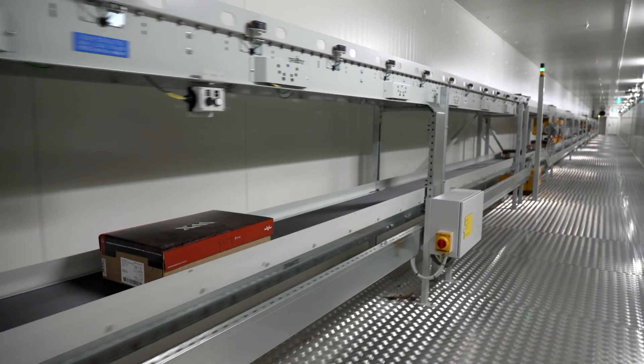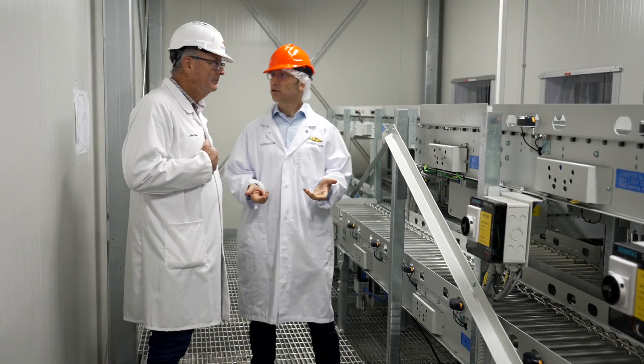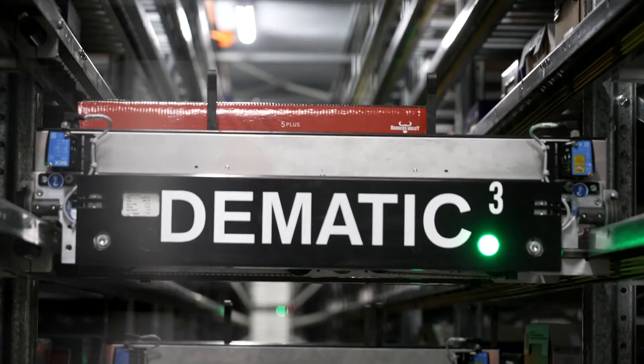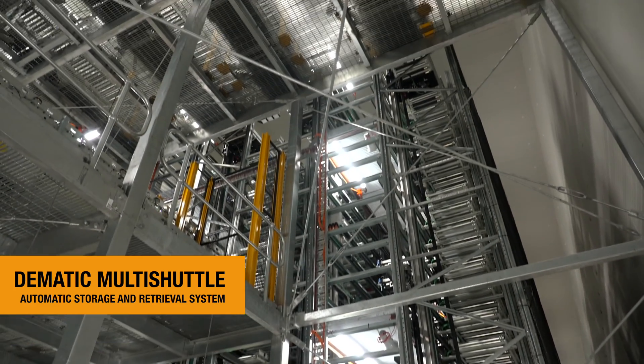We could lose a thousand cartons a year that go out of date because they couldn't locate them. We did start talking about pallet storage and picking with aisle cranes, and it gradually grew into looking at what other systems Domatic had. The Domatic ASRS was the one chosen as the ultimate solution.